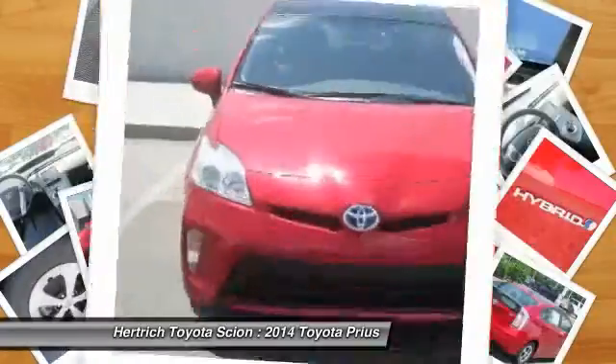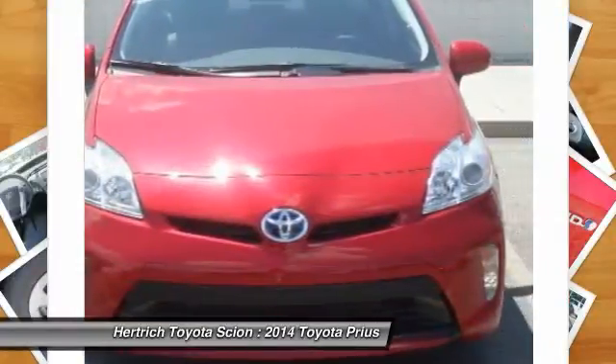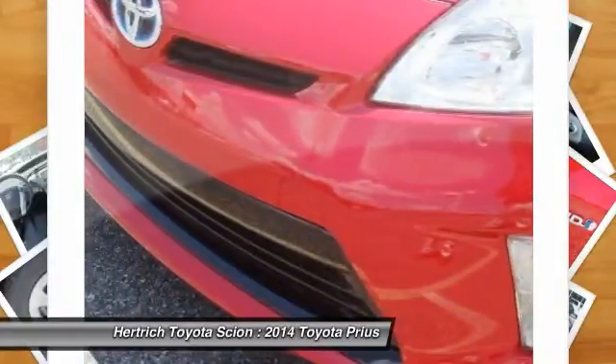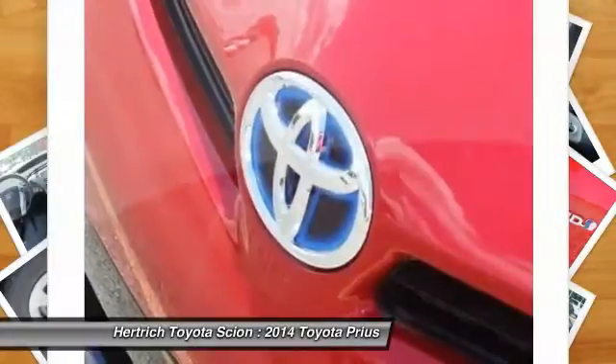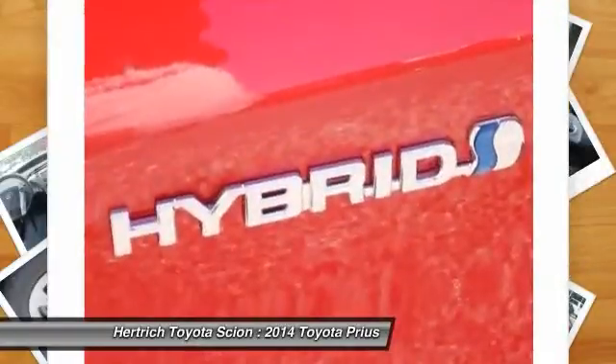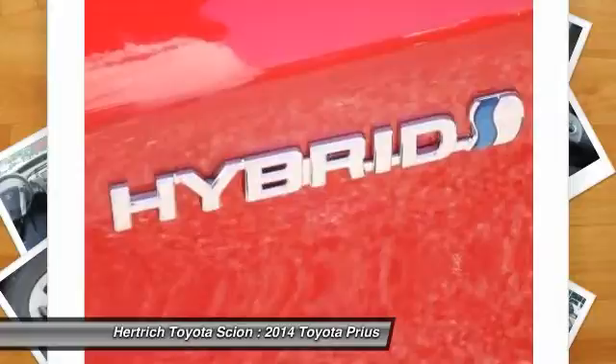The Prius has set the standard for hybrid powertrains in the US since it was introduced. The current model is the most efficient, most reliable Prius yet and has proven to be an amazing bargain. With several Prius variations from which to choose, there's a Prius for every buyer.